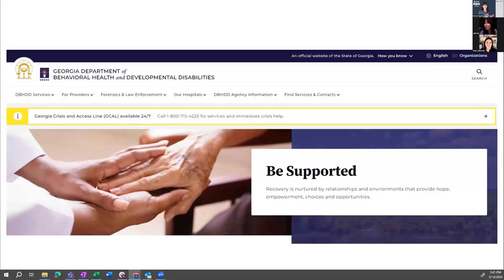This is a whole different feel — this is DBHDD. This is really great use of imagery. It's a hero component speaking to the audience, conveying a feeling the agency wants their visitors to have. Big bold words: 'Be Supported.' It's telling them this is a safe place, and the imagery really supports that too.